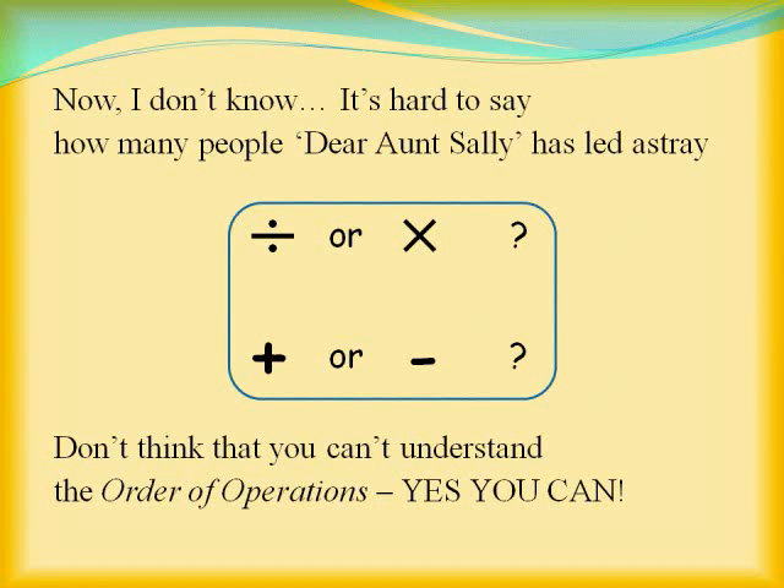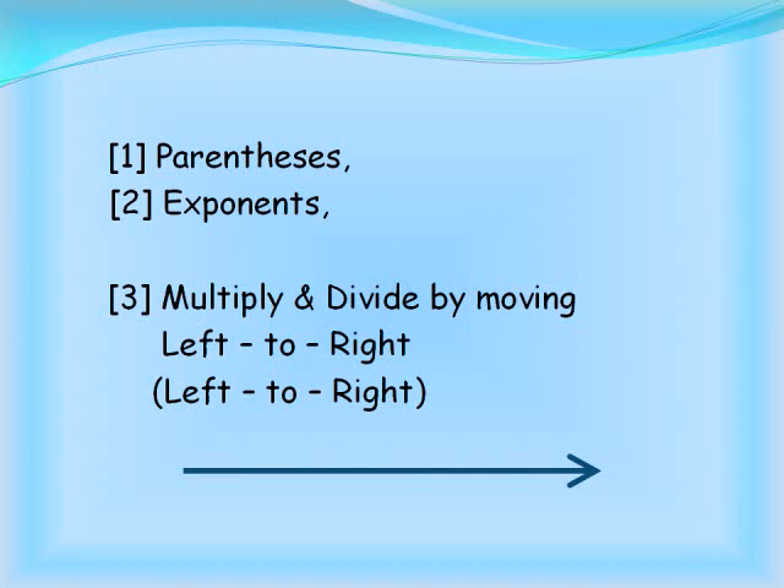Well, it's hard to say how many people "Dear Aunt Sally" has led astray. Don't think that you can't understand the order of operations — yes you can! For instance, multiply and divide by moving left to right, left to right.